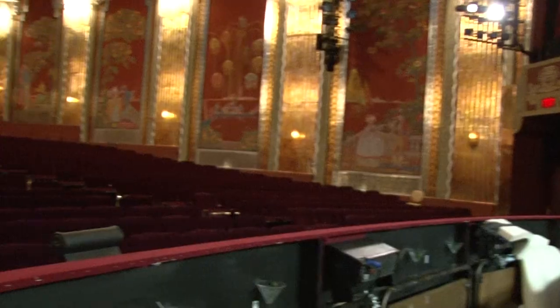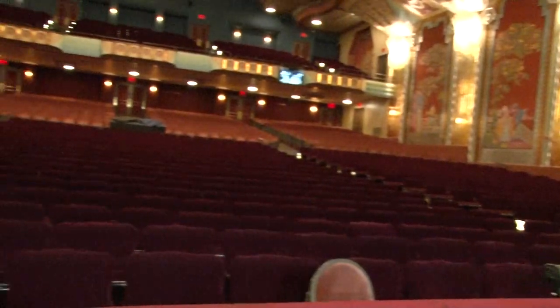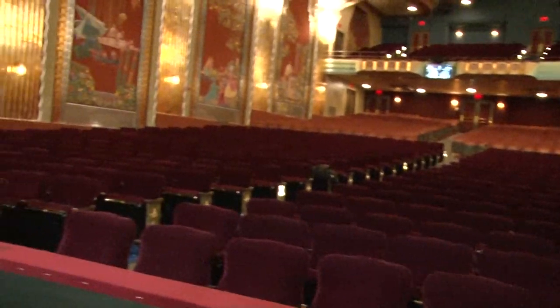Hi everybody, I'm Tom Vindafredo and I'm the music director and conductor of The Producers at the Paramount Theatre. I'm currently standing where I actually stand during the show, which is on the podium, and I'm going to give you a tour of the pit. I'm going to show you how we pack all these players down here in such a small space.